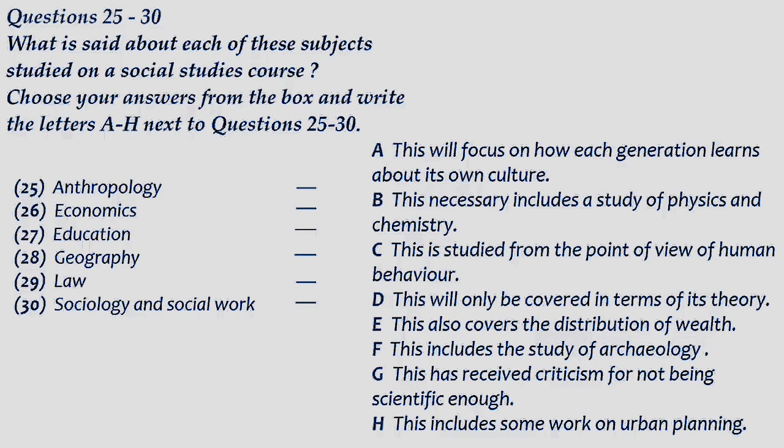Okay. But it still looks like a good course, doesn't it? You don't have any regrets, do you? None at all. I'm looking forward to it. That is the end of part three. You now have half a minute to check your answers.